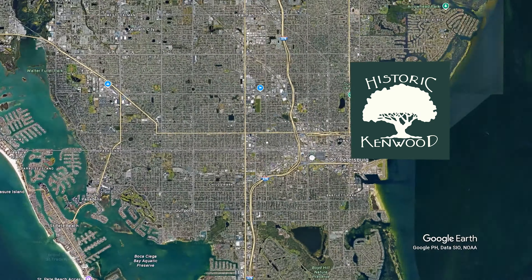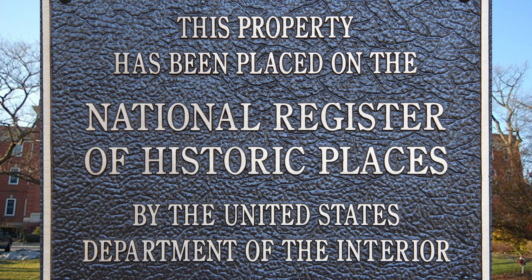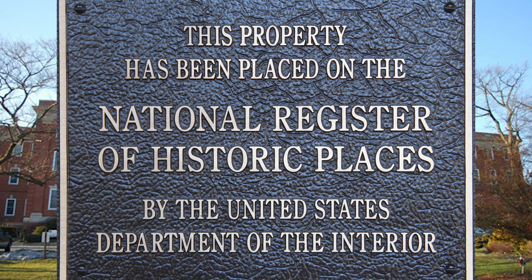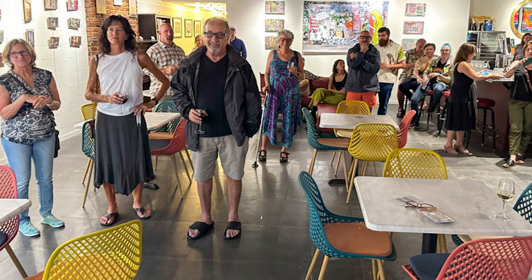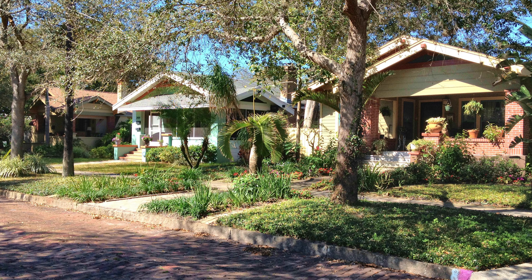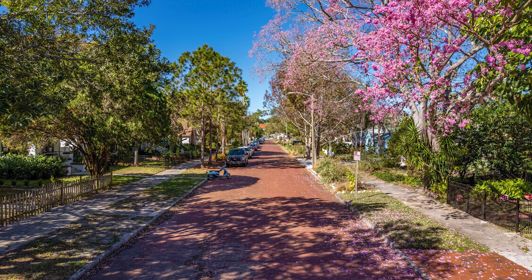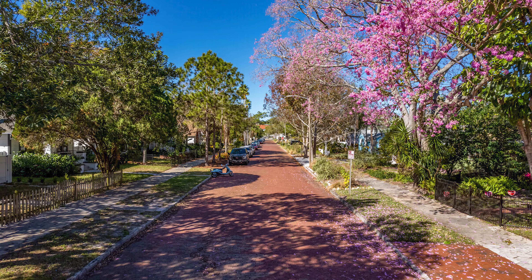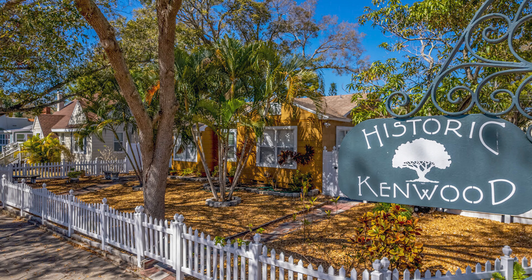Next up is Historic Kenwood. This vibrant, colorful, and artsy neighborhood is full of restaurants and fun things to do. It was placed on the National Register of Historic Places in 2003, and is known for its artist enclave where artists can sell their work directly from their homes. The area features century-old homes with unique architecture, red brick roads, and a laid-back, art-loving community vibe. If you're looking for a cute and quaint neighborhood, Historic Kenwood is definitely one to check out. It has an average price point of $570,000, with a range between $260,000 to $1,359,000.